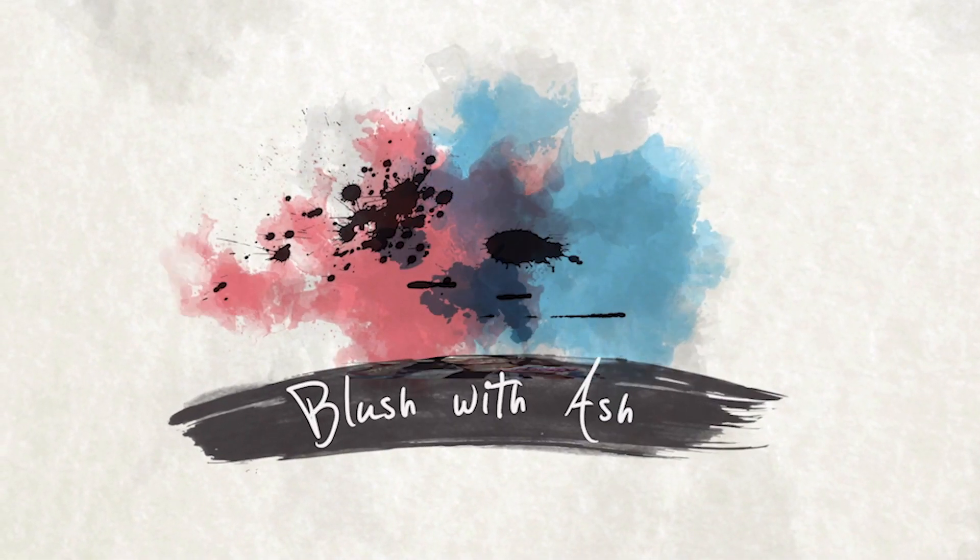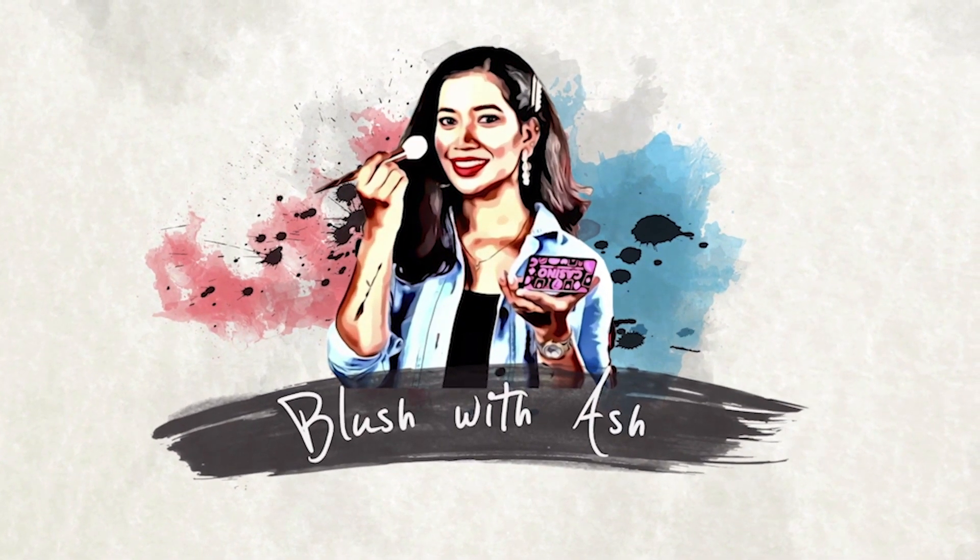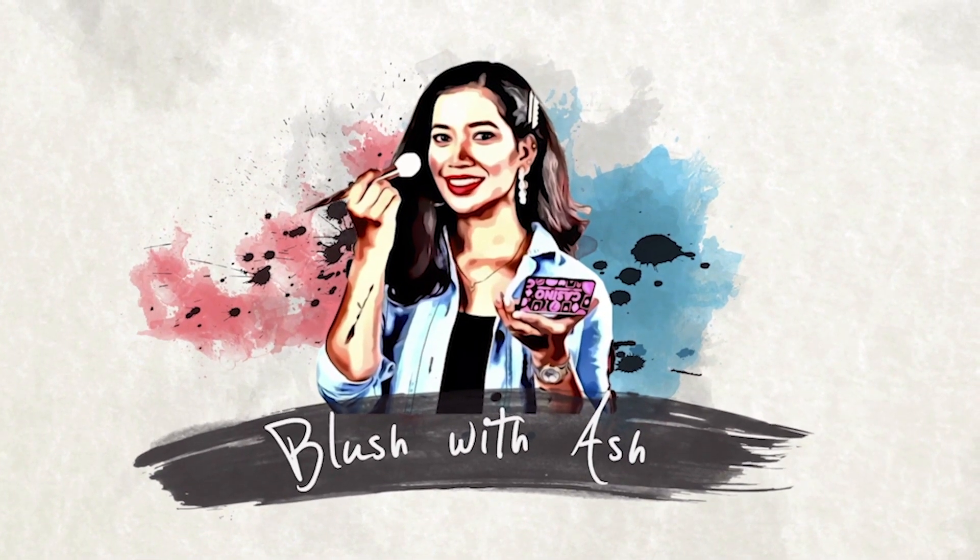Hey my Angels, how are you? I'm Aishwarya and welcome to our channel, Blush with Ash. In this video, we are going to review a mascara.